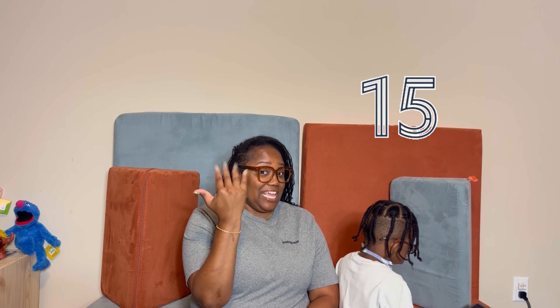Eleven. Twelve. Are you going to sign it? Thirteen. Fourteen. Fourteen. Fifteen. Fifteen. Sixteen.